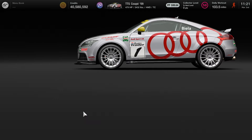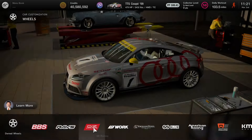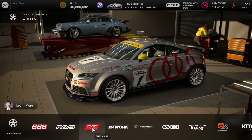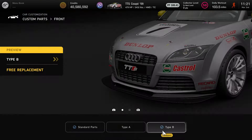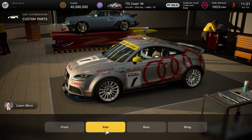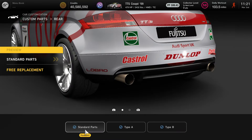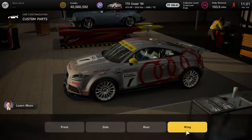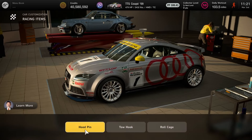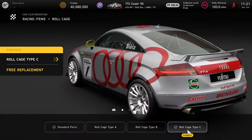If you don't want the livery but want the parts, here are the rims for the car — it's the OZ Racing OZ Super Turismo LM. Make sure the rims are set to wide offset. For custom parts: the front is going to be Type B, the side is standard, the rear stays standard as well, the wing is going to be Type A, and the roll cage is set to Type C. That's it for car customization with the Audi TT Coupe.